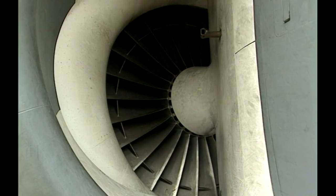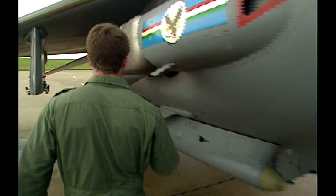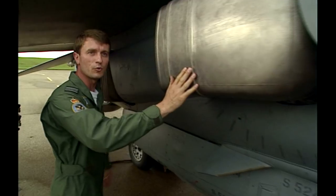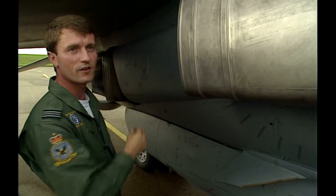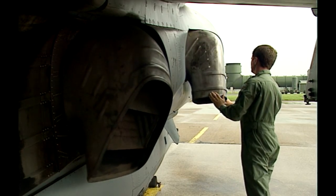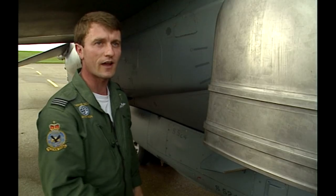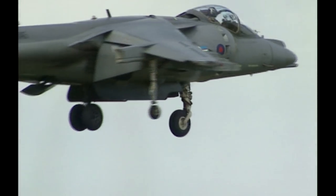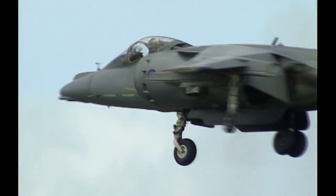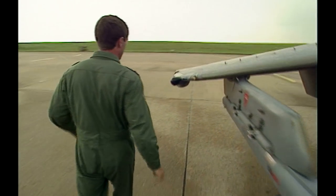The Harrier's built around this single huge engine, the Pegasus, which employs a unique system of nozzles. Four nozzles moving simultaneously — pointing backwards, that's normal conventional flight. If we move the nozzles down, we can hover the aircraft by ducting some of the thrust of the engine downwards. When it's hovering, the Harrier's conventional flying surfaces don't control the plane. That's the job for smaller thrust nozzles called puffer ducts.